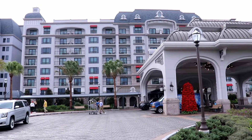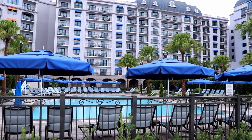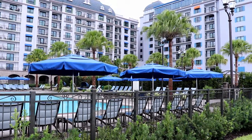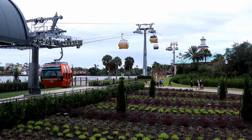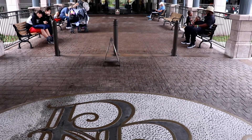Hi everybody, it's Ginger with Marvelous Mouse Travels and today I'm going to take you on a tour of Disney's newest on-property resort hotel. Offering spacious villa-style accommodations and its own private Disney Skyliner station, there's so much to love about the brand new Riviera Resort, so come with me to check it out.